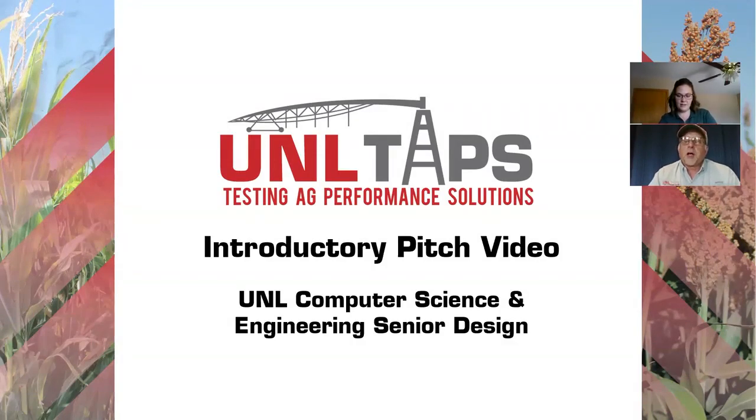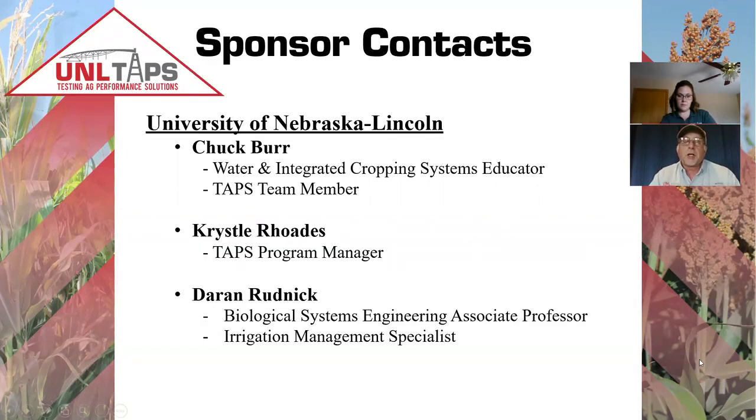I'd like to thank you for giving us the opportunity to work with our senior design team on a TAPS program — UNL TAPS — which stands for Testing Ag Performance Solutions. I'm Chuck Burr, an extension educator located in North Platte.